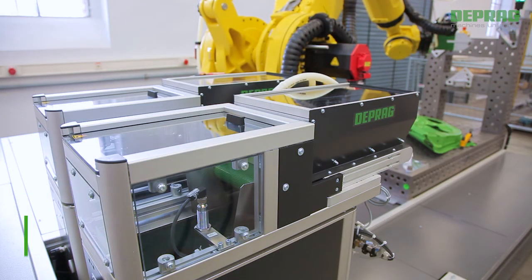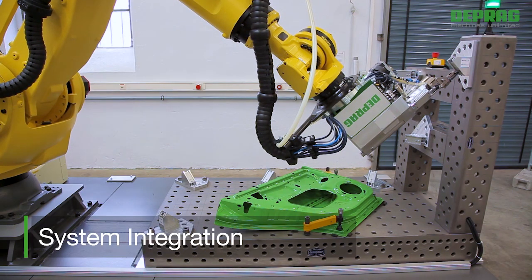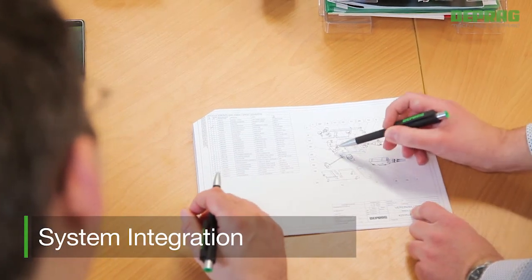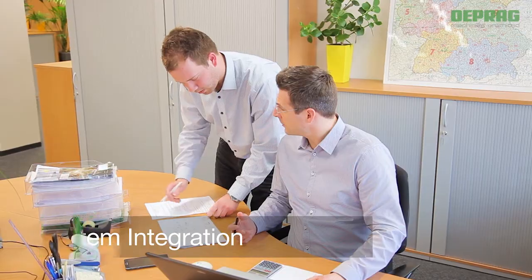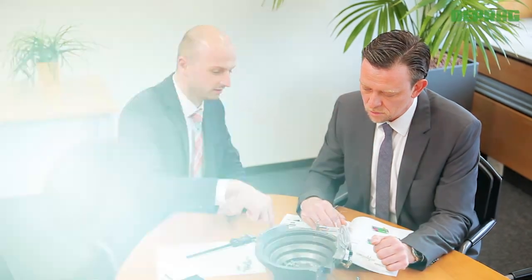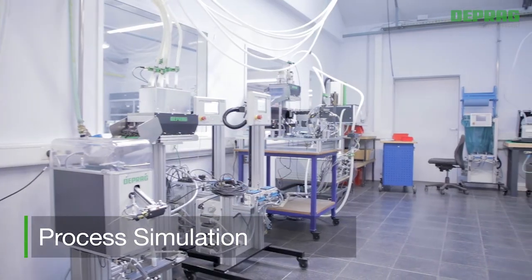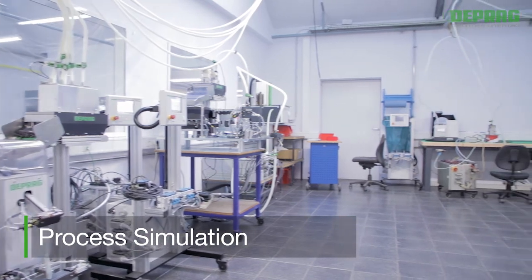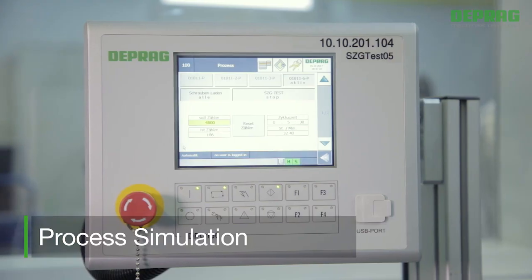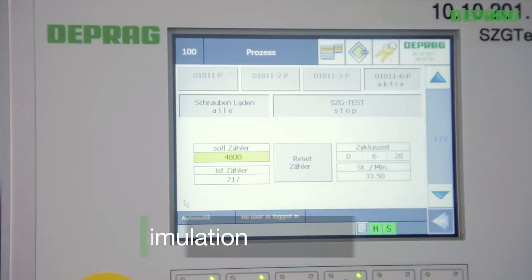Our standard equipment can be easily adapted to fit your operating conditions. You benefit from our vast experience with fully developed and tested feed systems at an exceptional price-performance ratio. DEPRAG subjects every feeder to an endurance test which simulates the operation of your production process. Additionally, we provide comprehensive documentation that includes the start procedure and operation of your feed system.